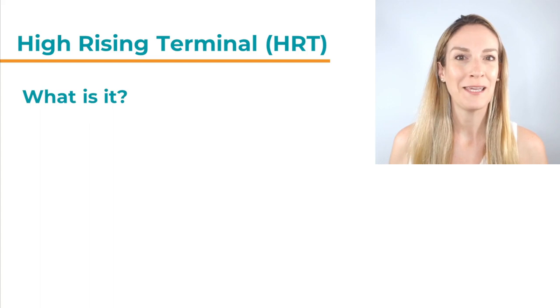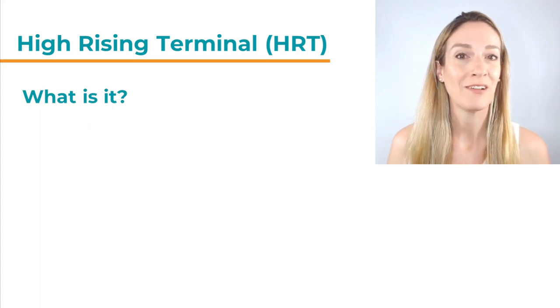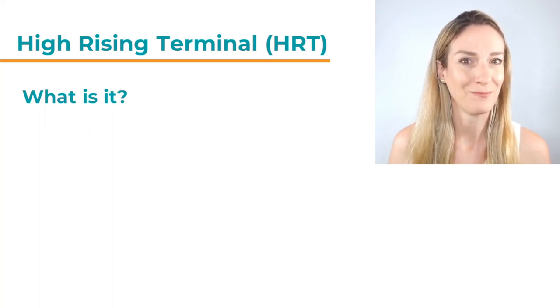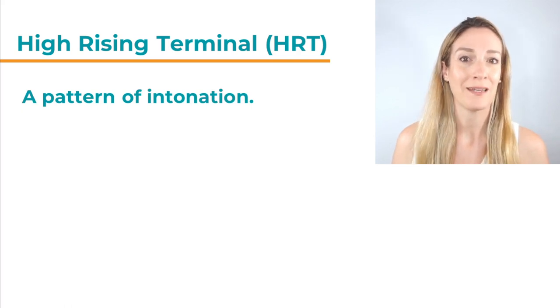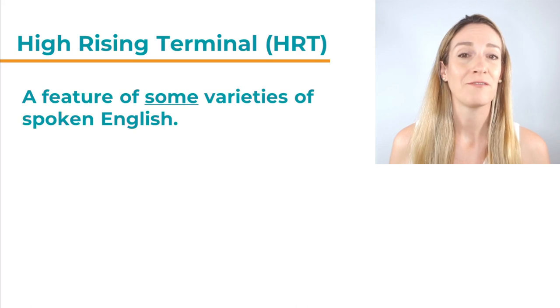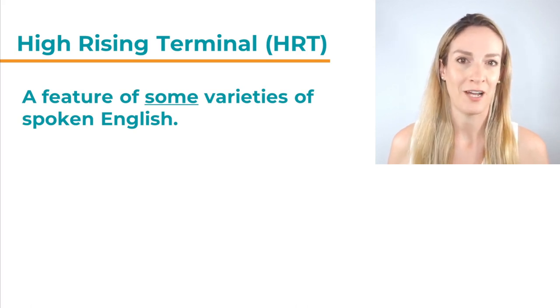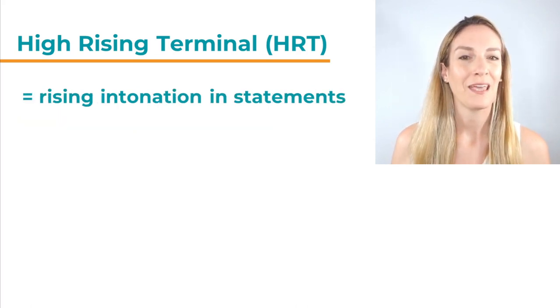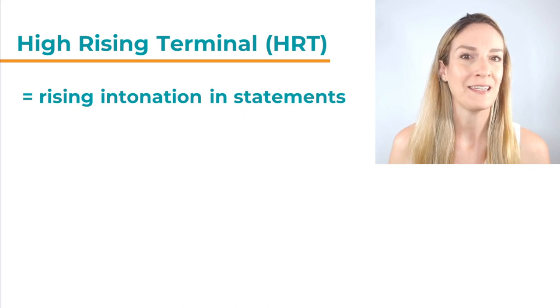Hi everybody, I'm Billie and in this video we're going to have a look at High Rising Terminal, HRT. What is it? It sounds very technical. It is a pattern of intonation. It is a feature of some varieties of spoken English, but only some. And really, it describes a rising intonation in statements.